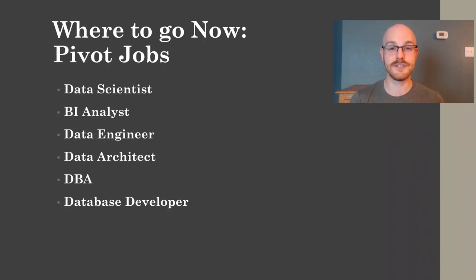The last path is pivot jobs. As a data analyst, we work with a lot of tools and software, and what we do overlaps with a lot of different jobs. For example, if you really like the ETL side of things, maybe you'll go and become a data engineer. Some jobs you might pivot to include data scientist, BI analyst, data engineer, data architect, DBA, or database developer. As much as you love being a data analyst, there might be a better job for you and for your career long-term.